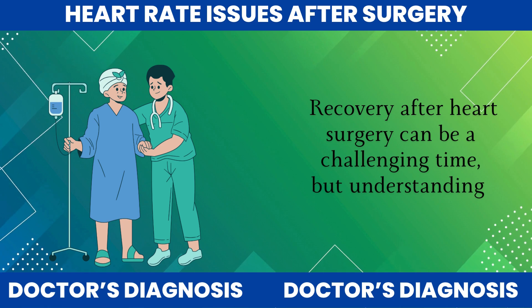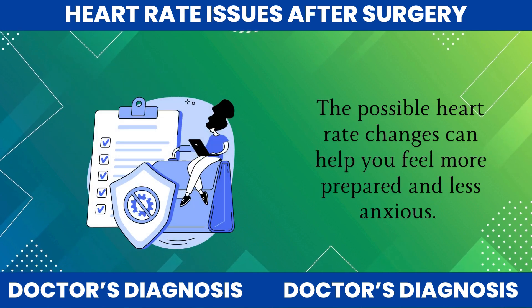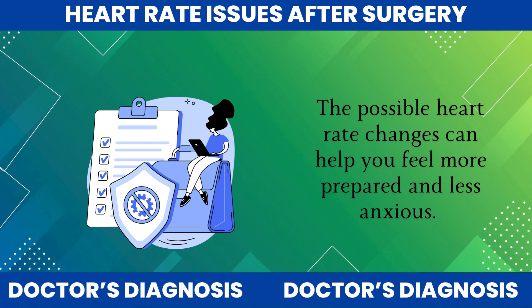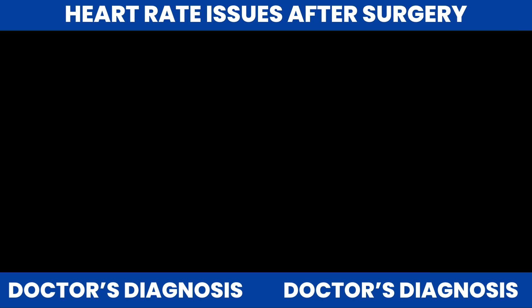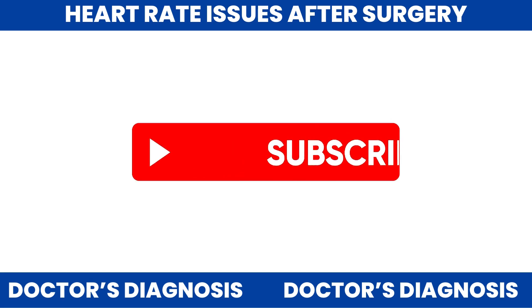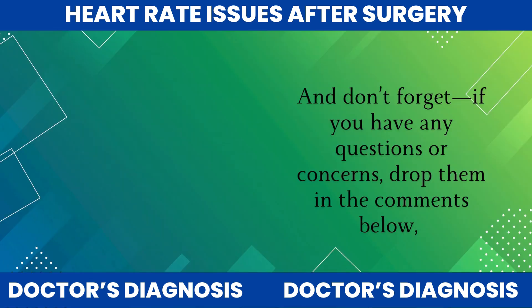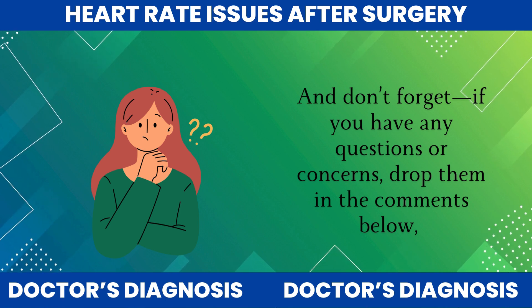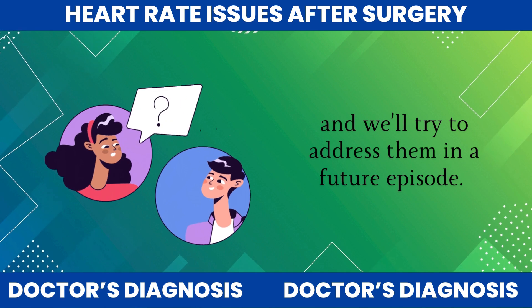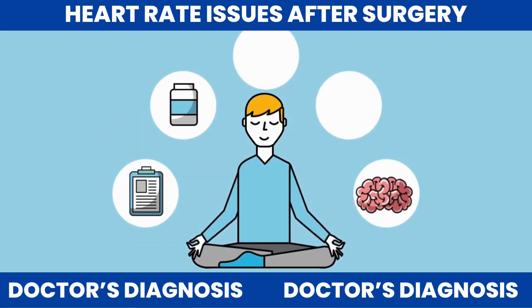Recovery after heart surgery can be a challenging time, but understanding the possible heart rate changes can help you feel more prepared and less anxious. Thank you for tuning in to this episode of HeartWise. If you found this video helpful, like, share, and subscribe for more tips on heart health. And don't forget, if you have any questions or concerns, drop them in the comments below and we'll try to address them in a future episode. Stay heart smart, and I'll see you next time.